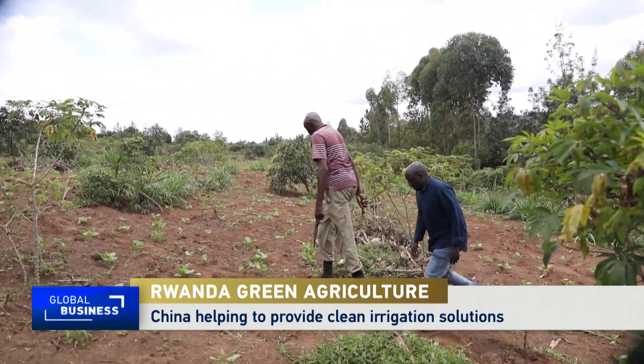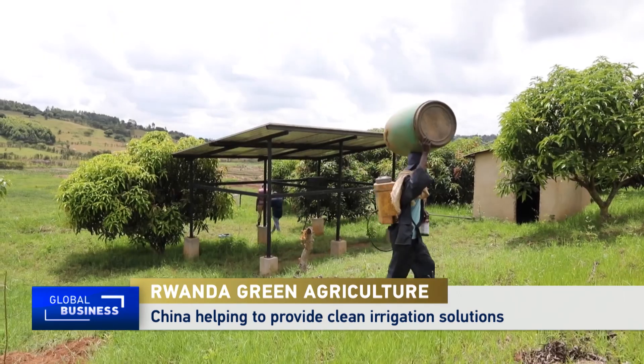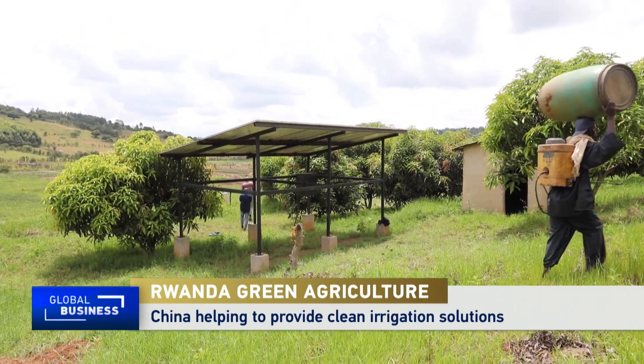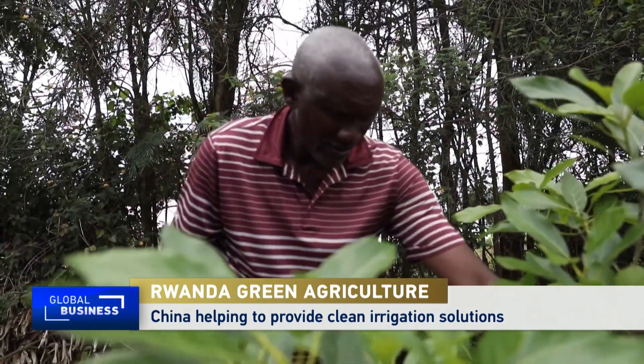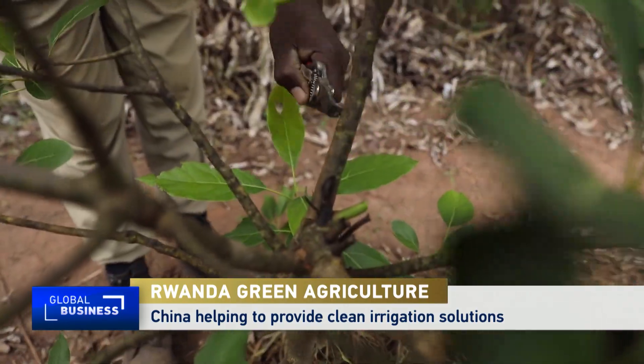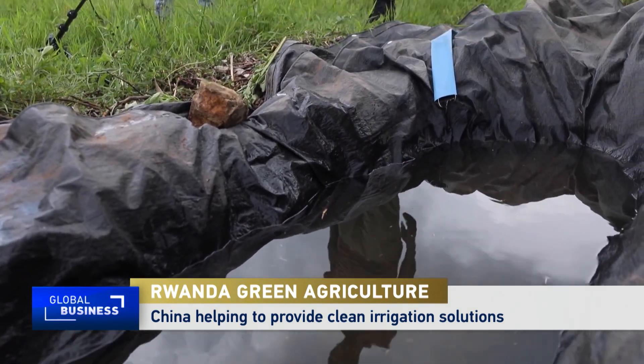In a world where climate change is increasingly becoming unpredictable, farmers in Rwanda are turning to solar-powered irrigation. This method helps them to farm all year round. Jambos Korutishisha, a retired police officer, is one of the 68 farmers in eastern Rwanda using this green irrigation.